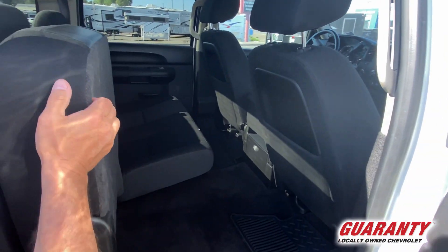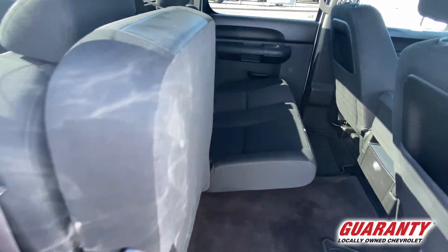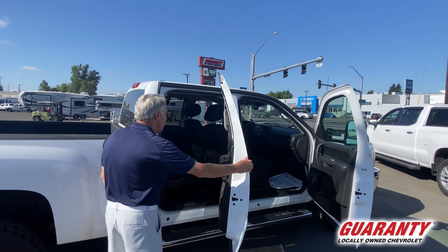This truck is a full crew cab so plenty of room for you. The seats flip up on both sides. Got a lot of room back there if you want to store something, and of course it's going to haul plenty of people for you.